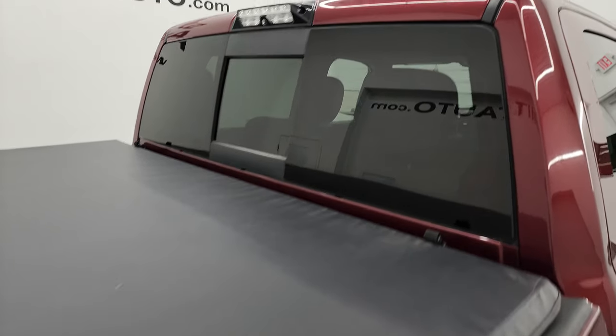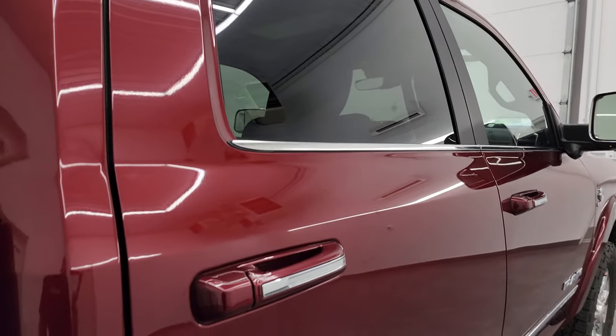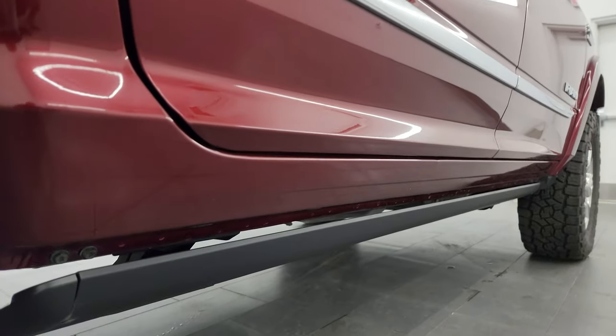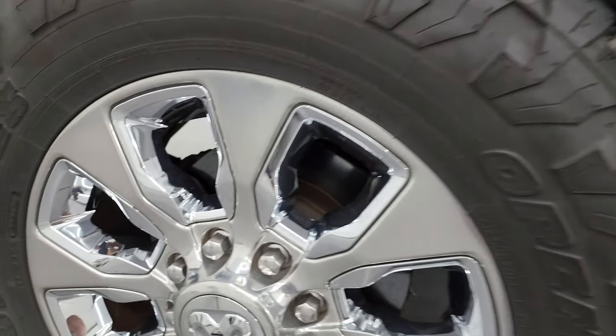When you do get here there are absolutely no surprises. You can make a smart and informed buying decision from wherever you're at, or just make the decision to come take a look at the truck. If this video helps you make either of those decisions, let your salesman know that you saw the video and that Brett sent you.